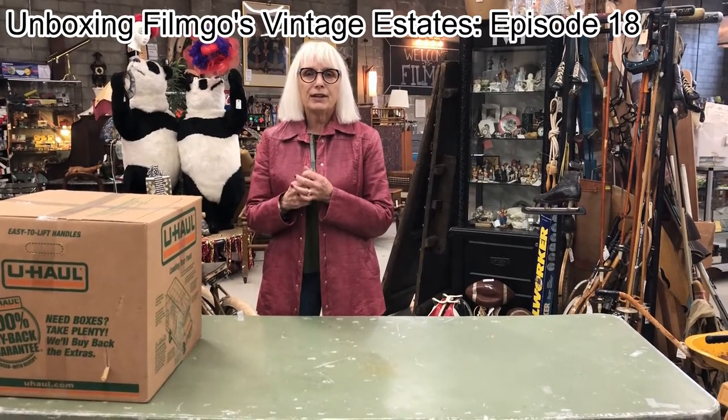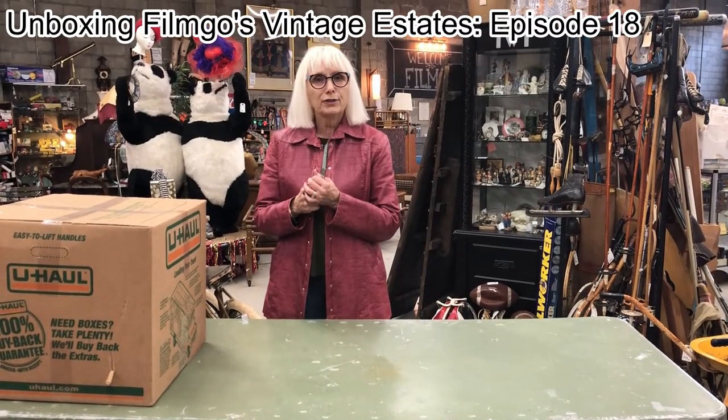Hello again, Roselle here with another unboxing video from FilmGo, Vancouver's largest consignment store.